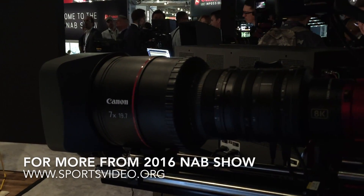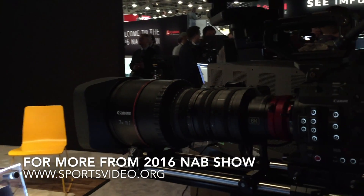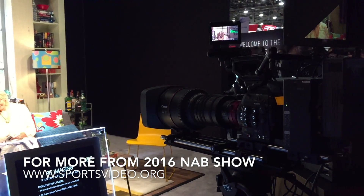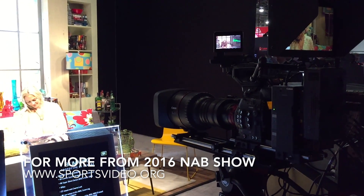Excellent. Well, Larry, we always appreciate it. Make sure to check out Canon's booth at NAB this year — it'll be hard to miss — for plenty of 8K and plenty of very cool lenses. Jason Dachman here from SVG. Stay tuned to sportsvideo.org all week for all the latest news from NAB.